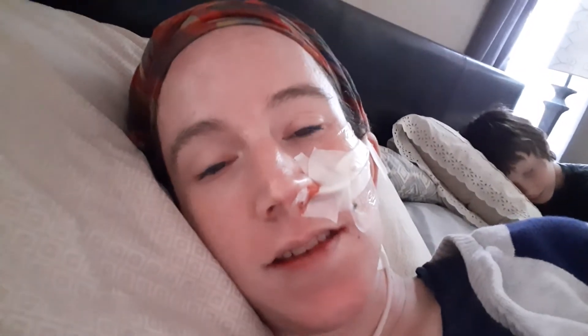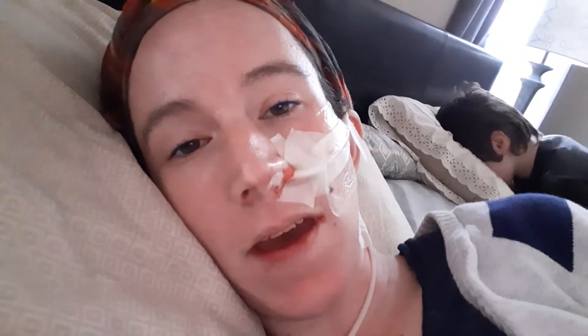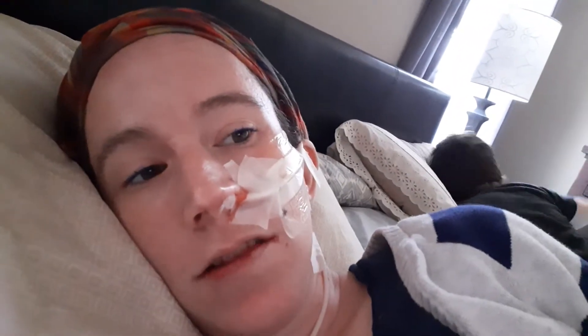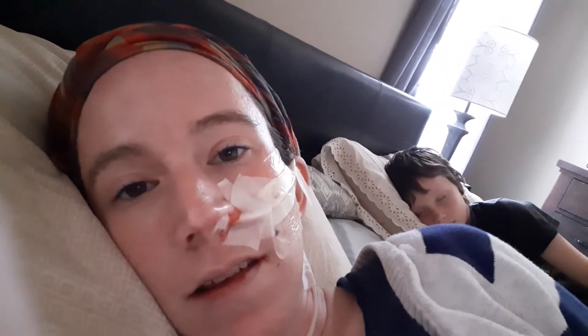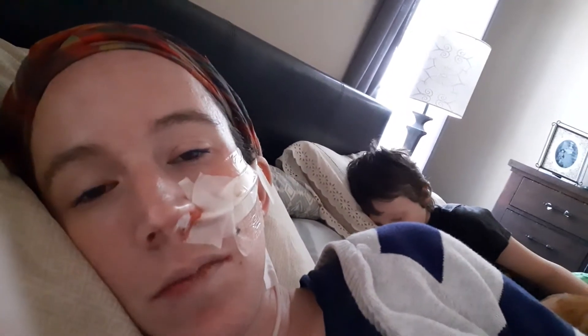Hey guys, so as you can see I have my NG-tube back in. It was much much easier this time getting it in. The nurse that came out — I suggested we take out the guide wire and it worked out a lot better. I know you can see some blood on my dressing right there. That's just from the irritation of it being taken out this morning and then put back in.